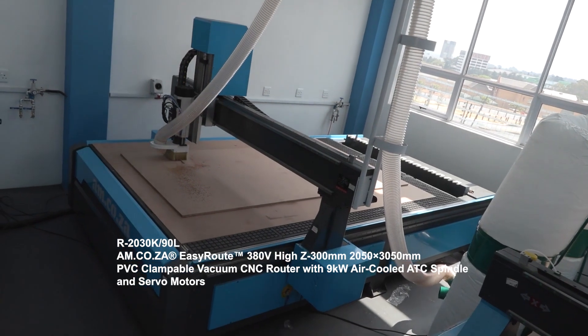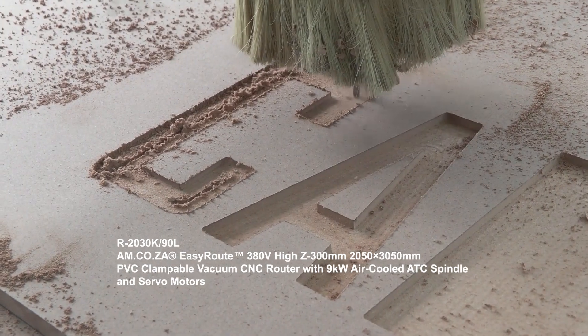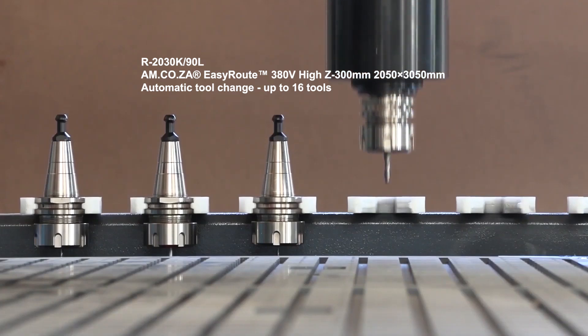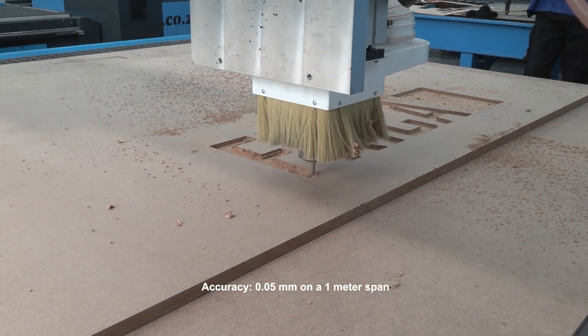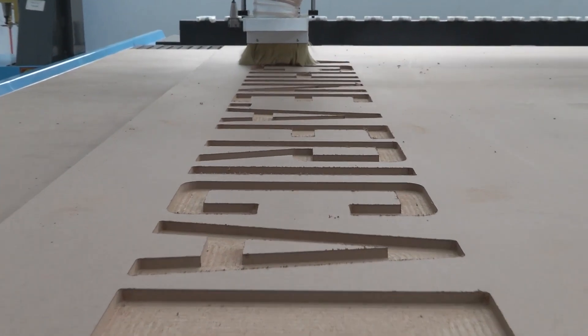And this is the AM.CO.ZA 2m x 3m easy router with stepper motor and 9kW ATC spindle. This is an automatic tool change machine, capable of holding up to 16 tools and achieving an accuracy of 0.05mm on a 1m span, perfect for furniture makers and shop fitters.